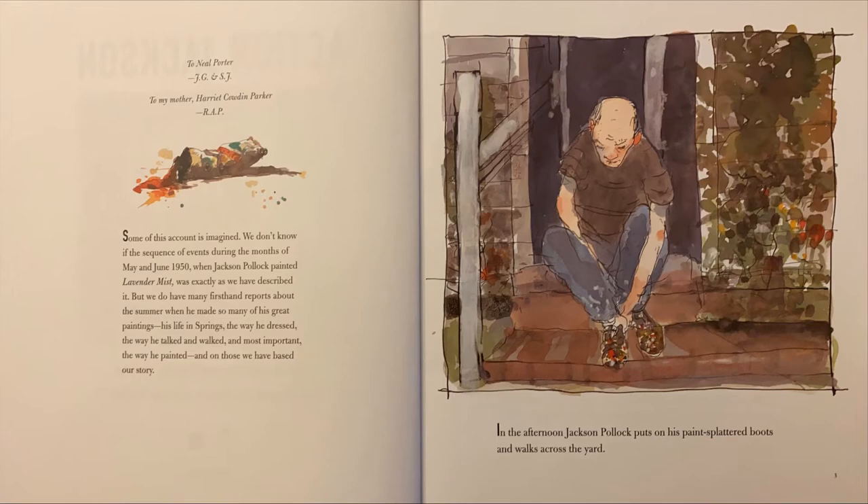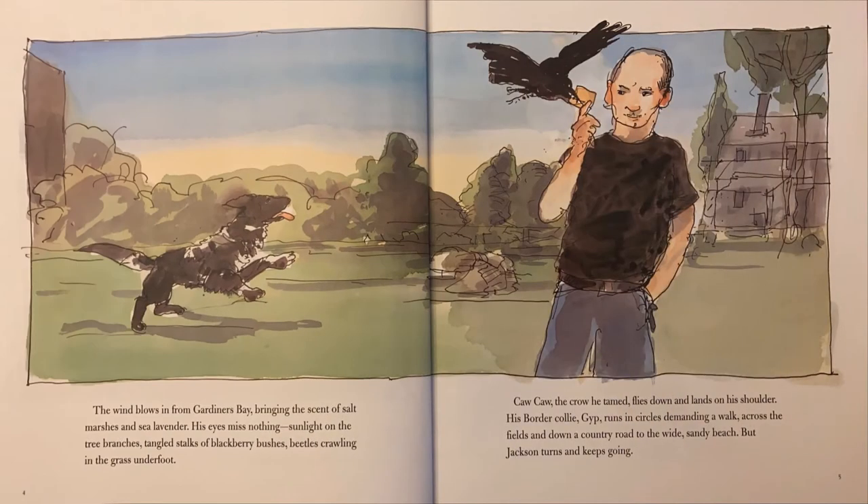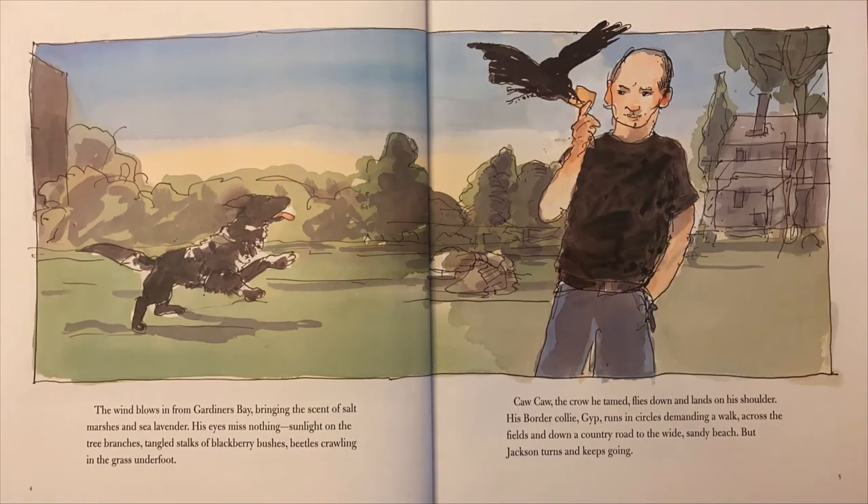In the afternoon, Jackson Pollock puts on his paint-splattered boots and walks across the yard. The wind blows in from Gardener's Bay, bringing the scent of salt marshes and sea lavender. His eyes miss nothing — sunlight on the tree branches, tangled stalks of blackberry bushes, beetles crawling in the grass underfoot. Caw-caw, the crow he tamed, flies down and lands on his shoulder.